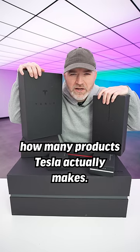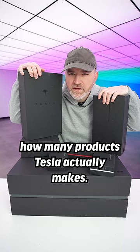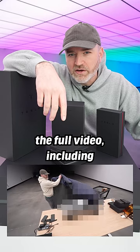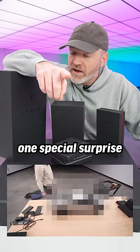You probably don't realize how many products Tesla actually makes. If you wanna learn about the entire group of products, make sure to go check out the full video, including one special surprise.